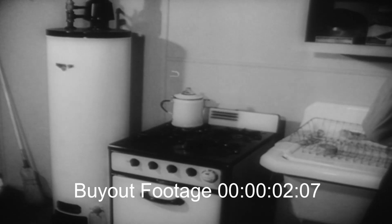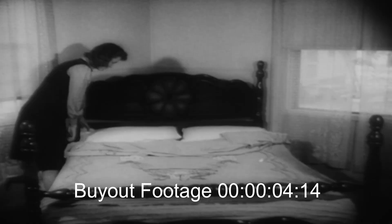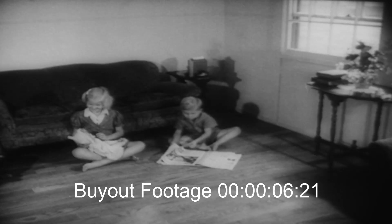Kitchens are modern and equipped with the latest appliances. From bedroom to living room, it's a model home.